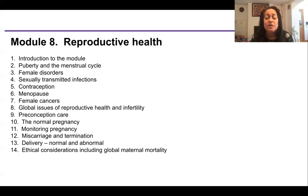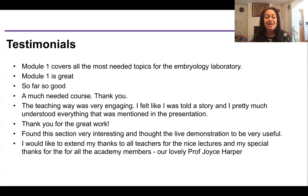Here are some testimonials. Students have said: 'Module one covers all the most needed topics for the embryology laboratory.' 'A much needed course.' 'The teaching was always very engaging — I felt like I was told a story and pretty much understood everything.' 'Found this section very interesting and thought the live demonstrations very useful.' We also have mock-ups that Alpesh and I have done in the IVF laboratory explaining how we do procedures in a more practical way.